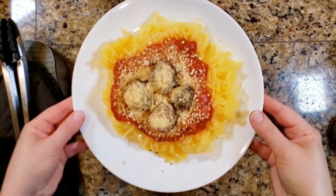If you want to see more what I eat in a day videos or some Brightline Eating recipes, go ahead and click one of these links right here, and I will see you next time.